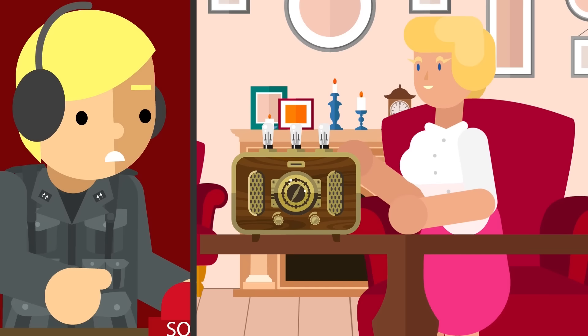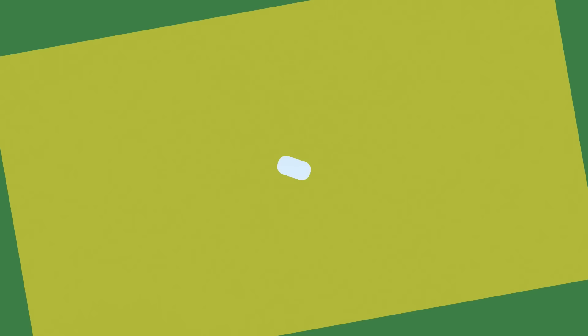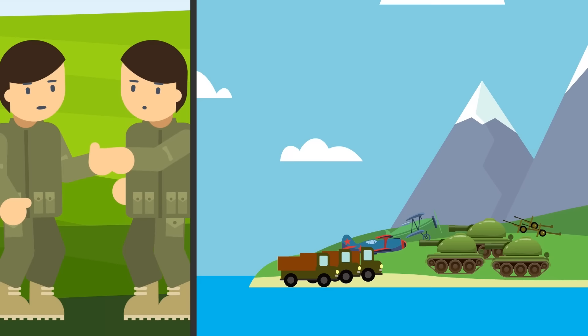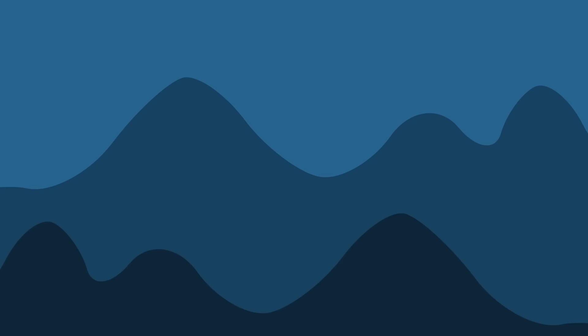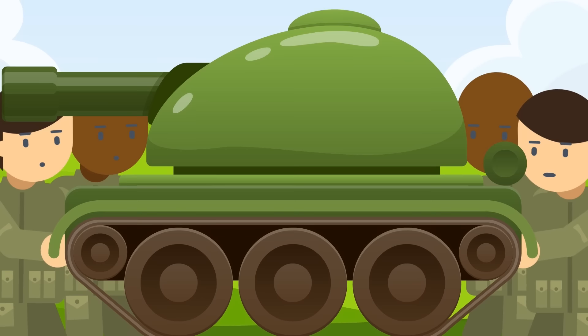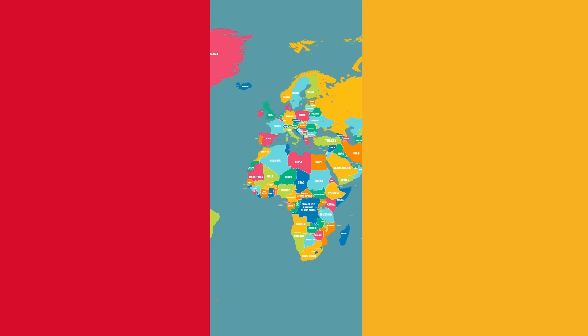Spoof radio was so successful it even fooled Axis Sally — otherwise known as Mildred Gillars, an American woman turned Nazi propagandist — who reported that an entire Allied division was preparing for battle at a place with no troops at all. Ghost Army artists also created realistic-looking decoys that became tempting bombing and artillery targets for the Germans, including artillery emplacements, fake landing barges, and groups of parked vehicles. The elaborate displays were sometimes even lit up with lights, as if someone was being accidentally careless, making them even more tempting for the Germans to strike. Attacks on these fake military positions saved countless Allied lives.